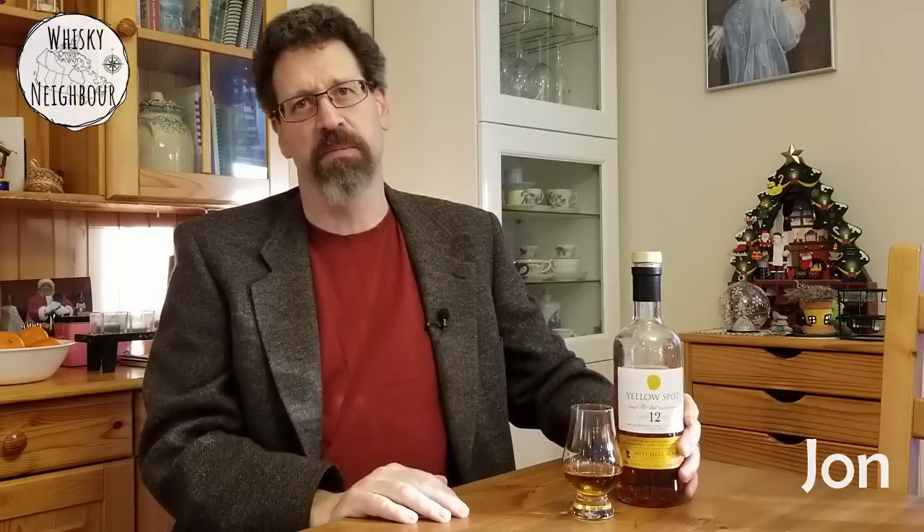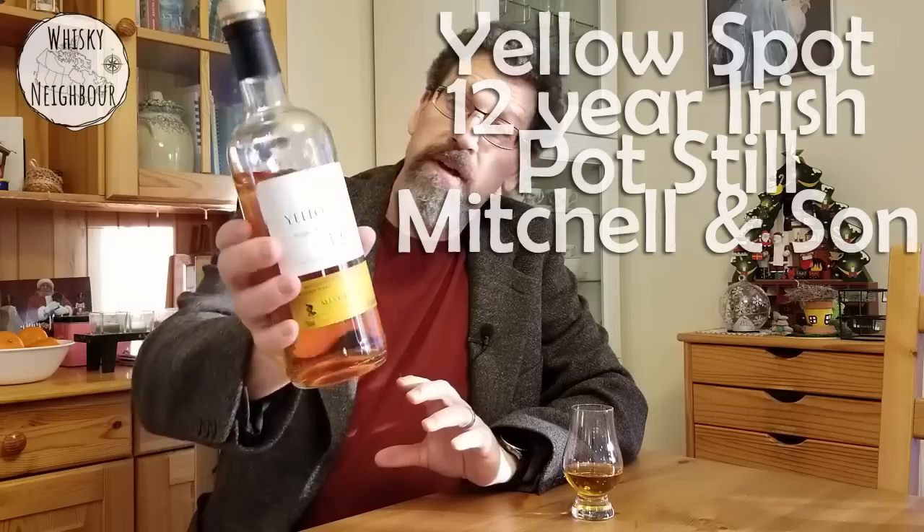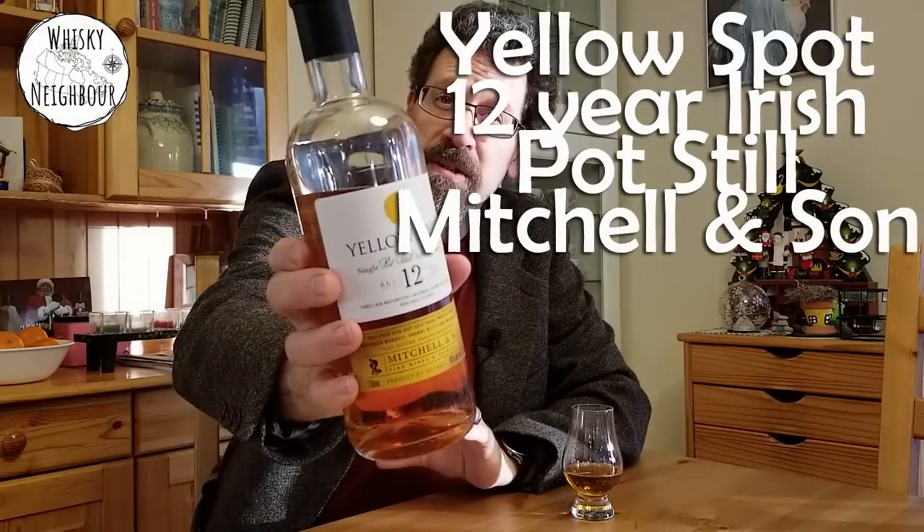Well hello friends, John your whiskey neighbor here, and welcome again to my kitchen table. Today I would like to talk to you about a lovely Irish whiskey — this is Yellow Spot single pot still Irish whiskey.